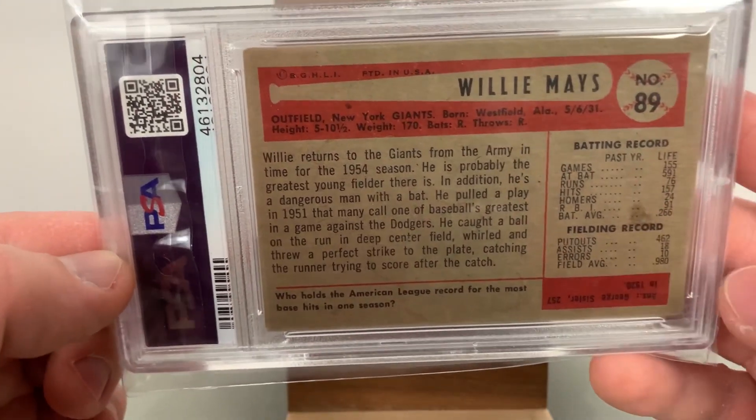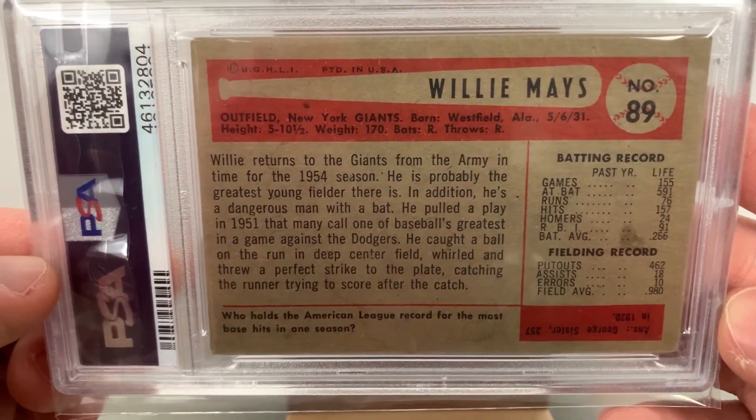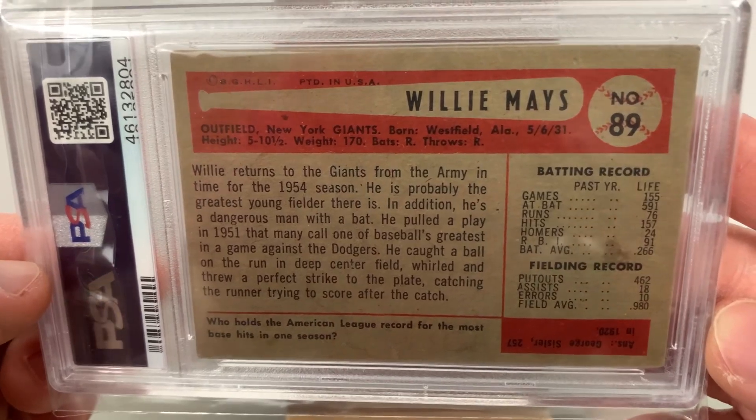The back of the card is pretty nice — one little spot over this way — but just a really cool card. Definitely a great pickup.